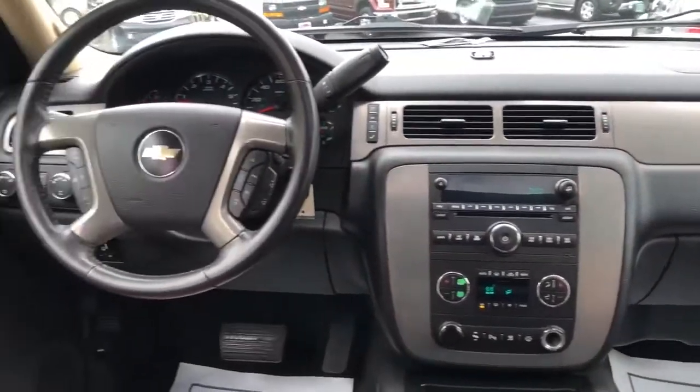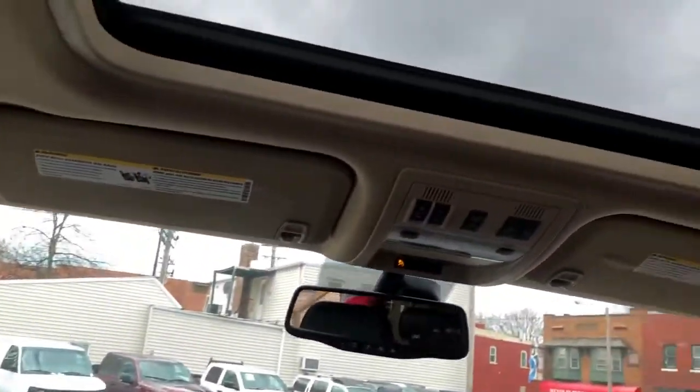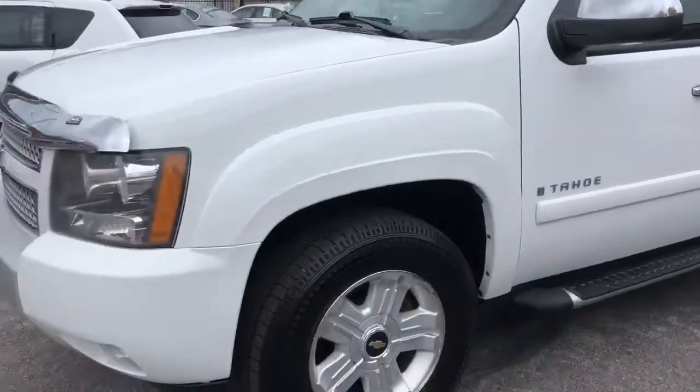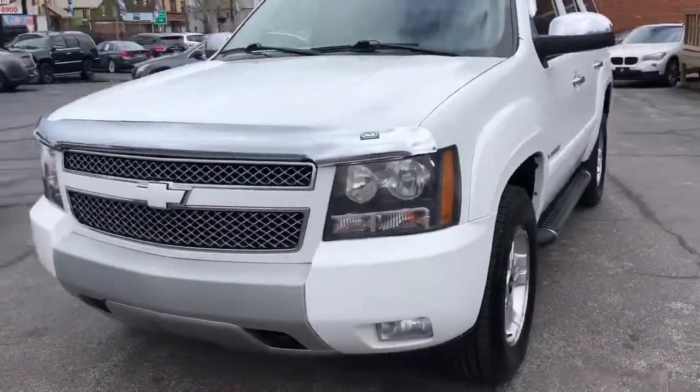Fully serviced, safety inspected, road tested — drives 110%, folks. I can tell you that because I was the one that drove it. I put about 50 miles on it myself. Does everything it should, everything works on it. She's a dream on the road.